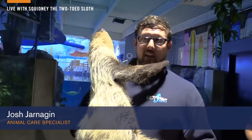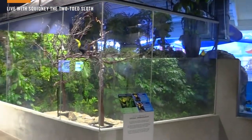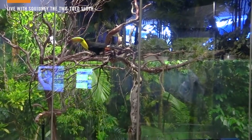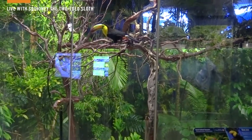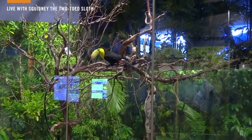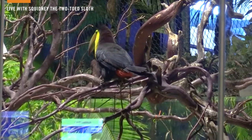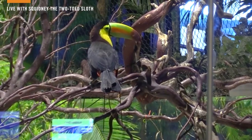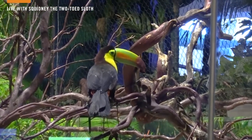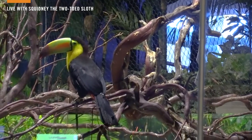We have a lot of animal ambassadors here at Odyssey Aquarium, and we have a couple of them right here next to us. As we pan over, you're going to get a good look at a couple of our keel-billed toucans — we have Ricky and Lucy. Ricky's hanging out right up front and Lucy's near the corner. The keel-billed toucan is one of the members of the toucan family, also known for that very long bill — just like Toucan Sam from Froot Loops. Keel-billed toucans are also found in Central and South America, so they're very familiar neighbors of the two-toed sloth, hanging out in some of those same rainforest trees.